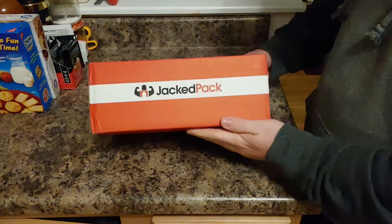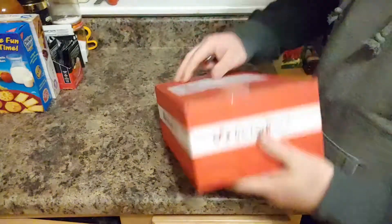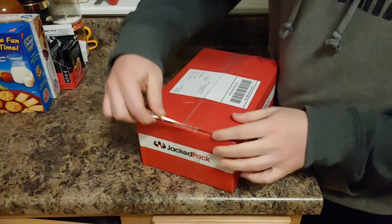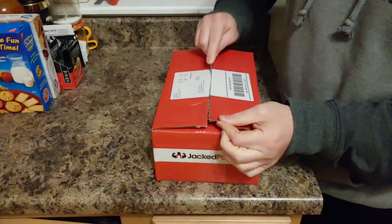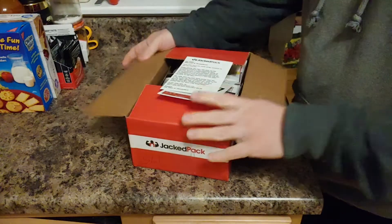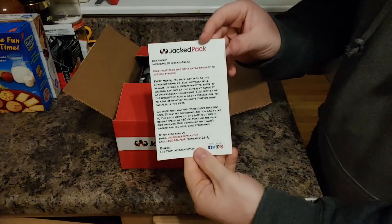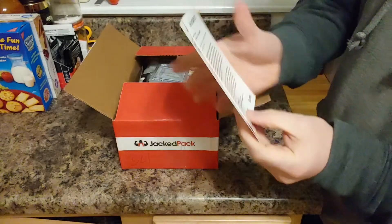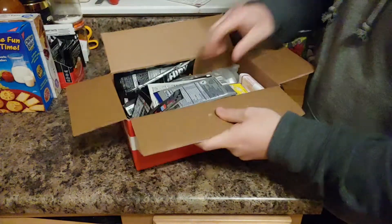Got my Jackedpack here today, nice and simple. Let's see what I got — this is my first one. I know they have some type of specials going on right now, this might be the double the supplies. We'll see, let's find out what's in here. Opening the box, first thing I got is some literature — a welcome note. I'll read this in a minute.